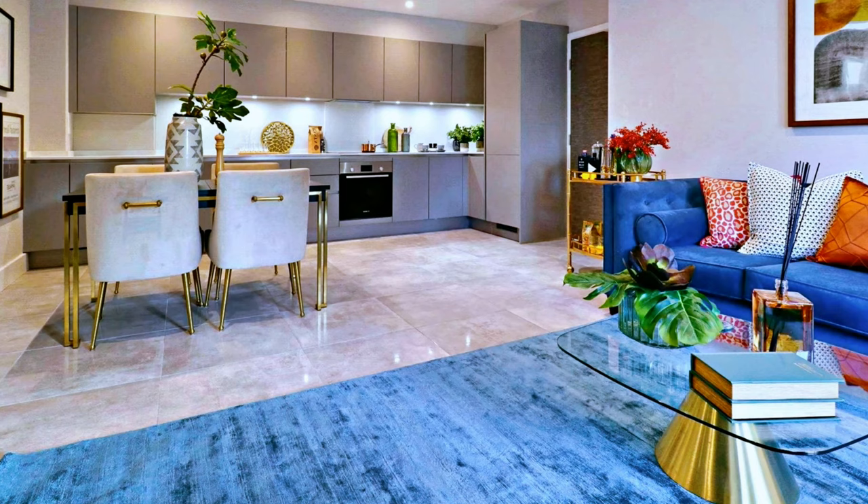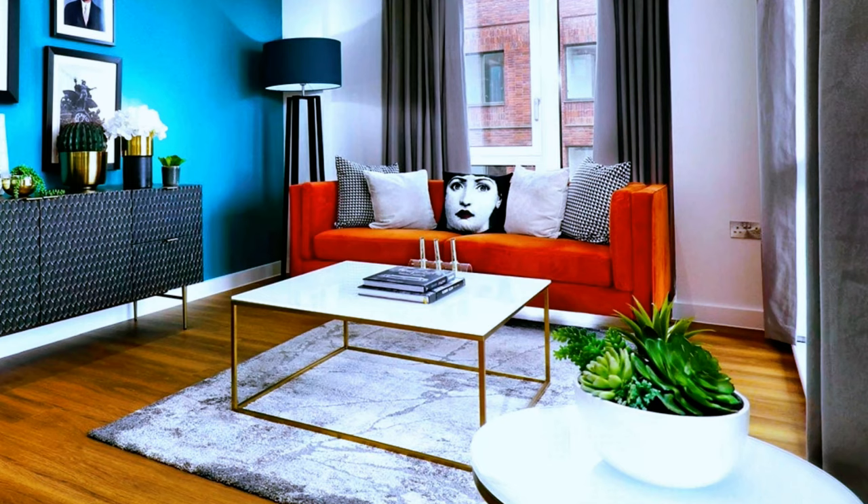A quirky living room in neutral gray with a blue accent wall and an orange color sofa.